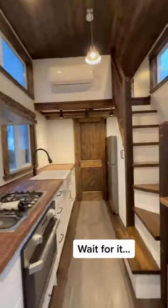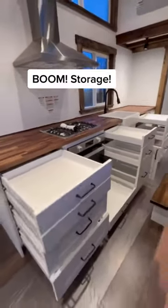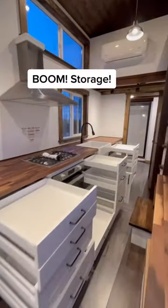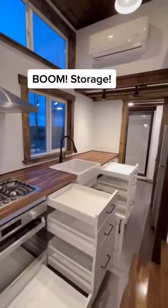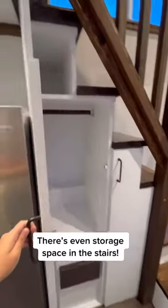Wait for it. Boom! Storage. Soft close cabinets. There's even storage space in the stairs.